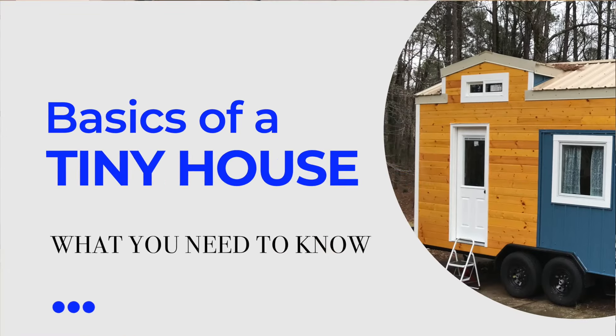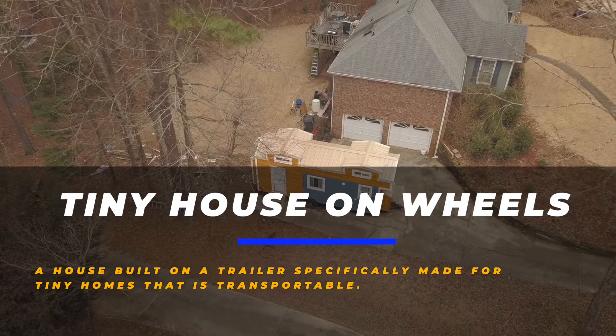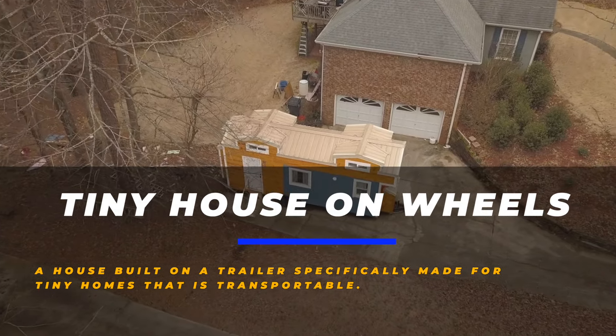In this episode, I want to talk to you about the very basics of what a tiny house on wheels is and what you need to know before you start planning out your own tiny house. A tiny house on wheels is a house built on a trailer specifically made for tiny homes that is transportable. You can take it anywhere you want, which is truly revolutionary for people like me who are in more transitory seasons of life. But because it's on wheels, there are some things to consider.